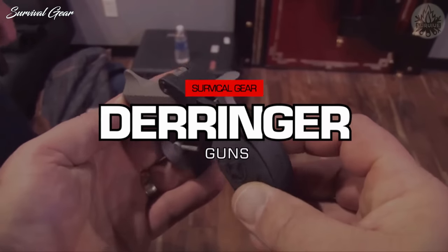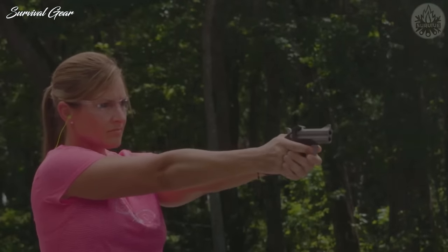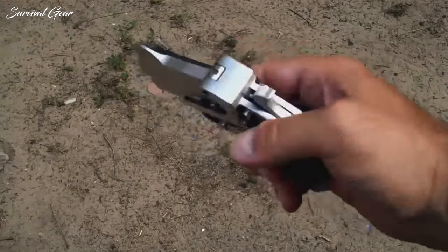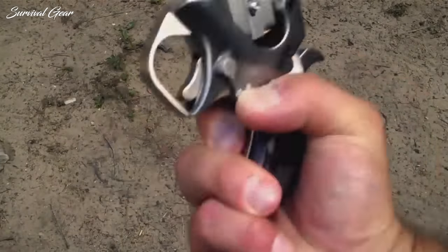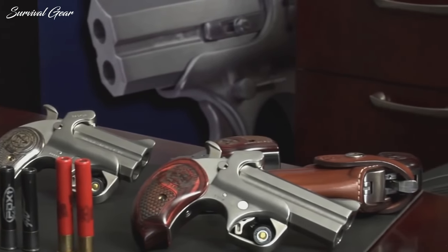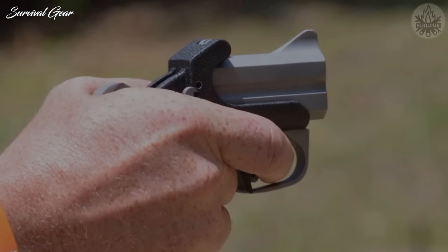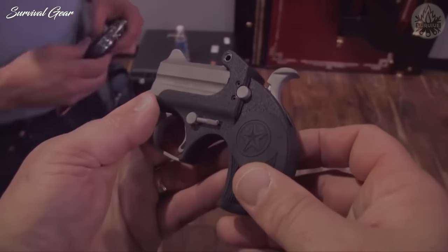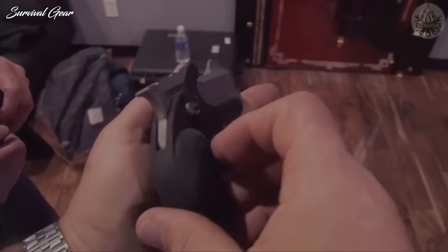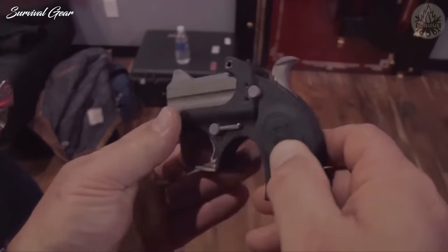Derringers. Derringers possess a certain kind of cool that can't be replicated by modern pistols. These small, double-barrel pistols can be chambered in anything from .22LR to .45 Colt. Some Derringers, like the Bond Arms Derringers, are brilliantly crafted guns. However, they are among the worst guns for concealed carry. You get two shots, a single-action-only trigger, teeny-tiny grips, and super-short barrels.